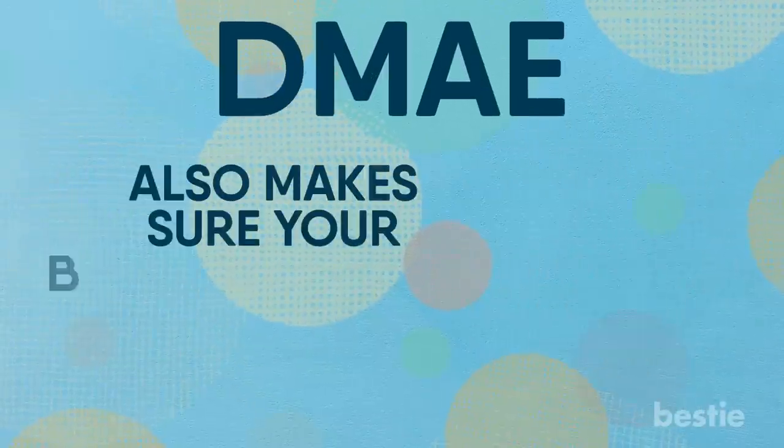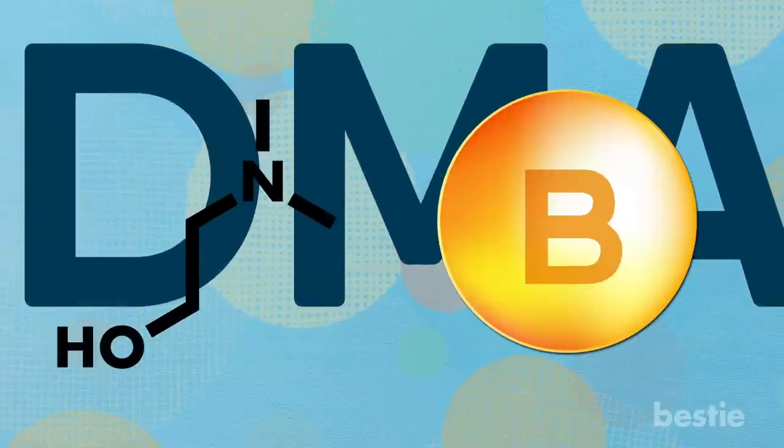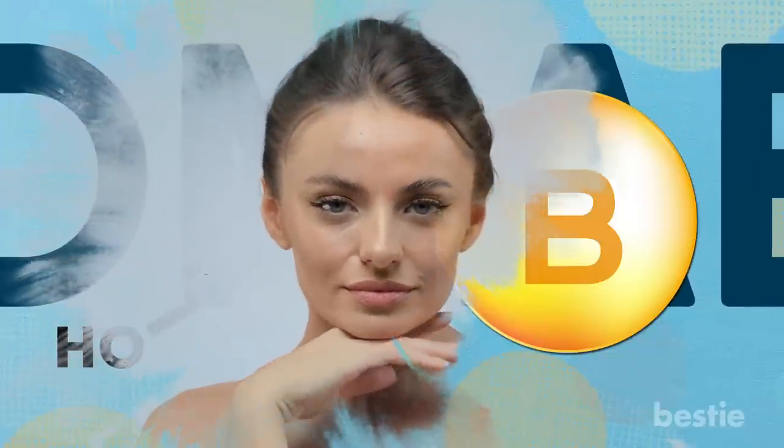DMA also makes sure your body reduces the production of arachidonic acid, which is a precursor to inflammation and can cause wrinkles on your skin. DMA also works with B vitamins in your body to keep your muscles functioning properly, which means your face will look toned and remain firm.